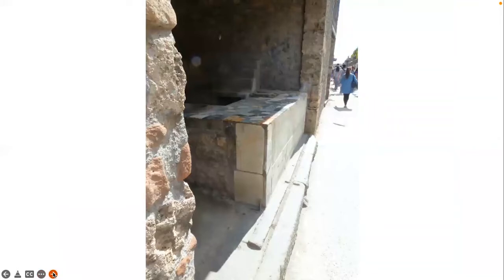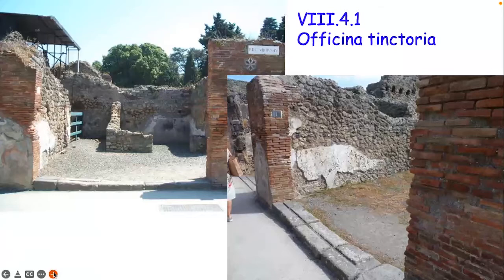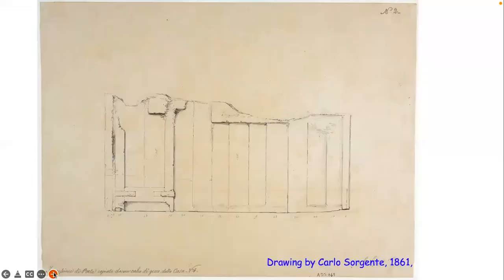Another perhaps more interesting example - you can see how close the shop shutter would have been to the actual shop counter, and this is probably a more skillfully done threshold. We do have some illustrations of what these things might have looked like through plaster casts. This is a plaster cast and a drawing of a plaster cast done in 1861. You can see the night door with the pivot here allowing it to open up. Unfortunately this plaster cast itself has been lost, but this is not the only one.